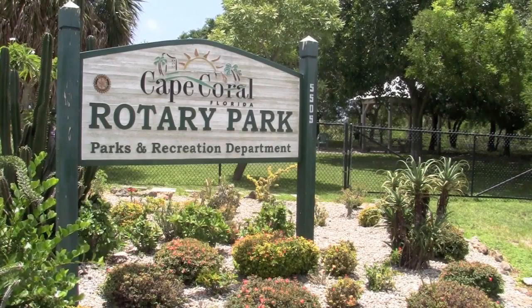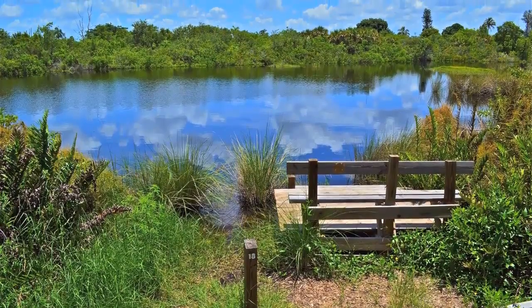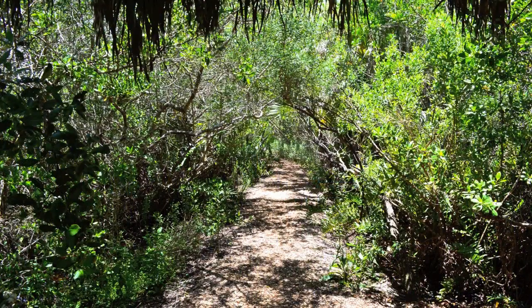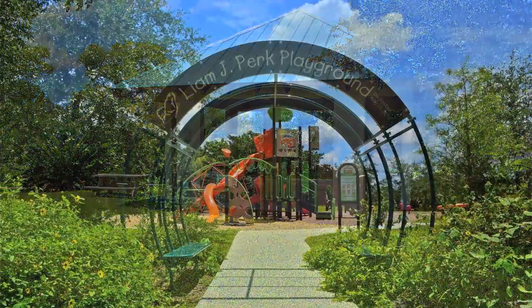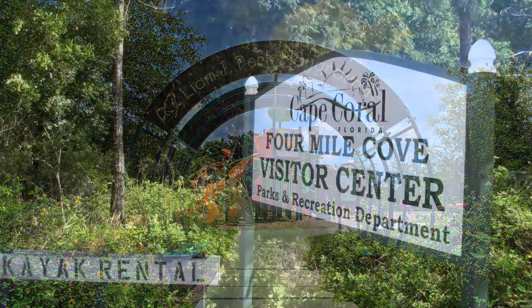Located at the entrance to Cape Harbor is Rotary Park. It consists of 97 acres of mostly salt marsh mixed with some upland and includes a large preserve area. It has a number of nature trails that gently ramble through the preserve, and there's even a three-story observation tower.